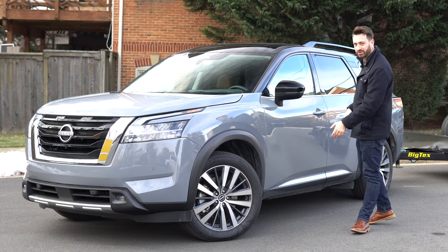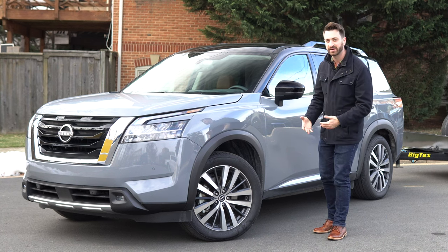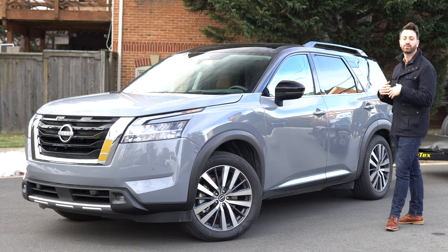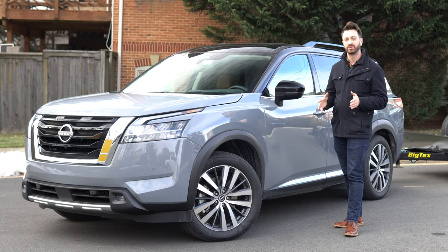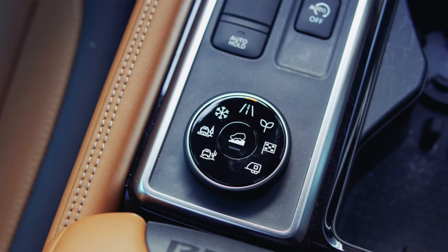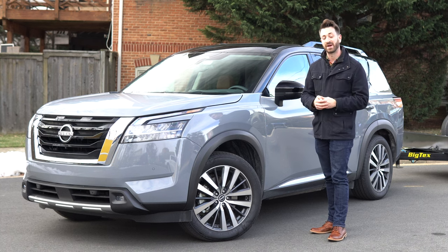Beyond the transmission, this platform underpins a lot of front-wheel drive and front-wheel drive-based Nissan products, so you can buy this Pathfinder as a front-wheel drive vehicle. Most people are probably going to buy them as all-wheel drive, and Nissan does have some new stuff up their sleeve with the all-wheel drive system. It has a bunch of different drive modes — up to seven — and four different off-road type scenarios if you get the higher trim levels.